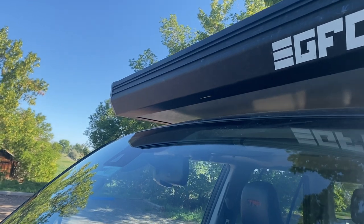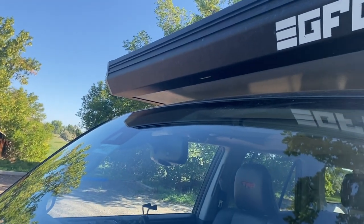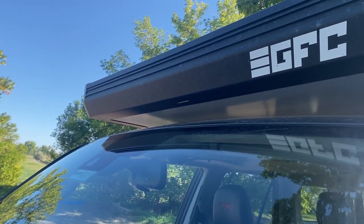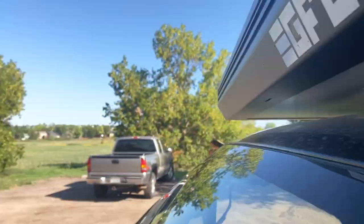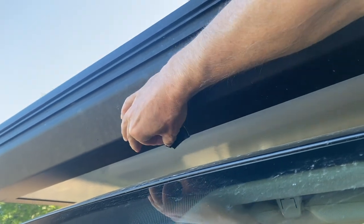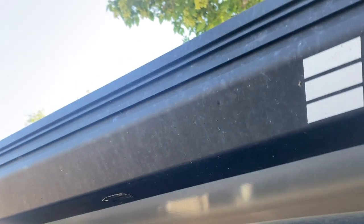It took me a while to notice it, but if you look right there, there is a little drain hole in the front of the tent, and that seems to be where the noise is coming from. So if I stick a little piece of duct tape over that, the noise goes away.